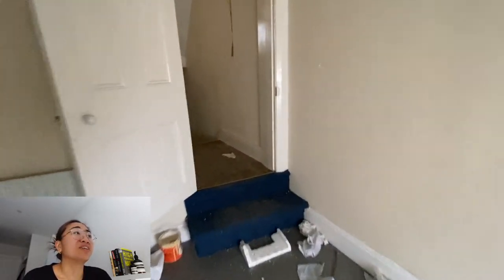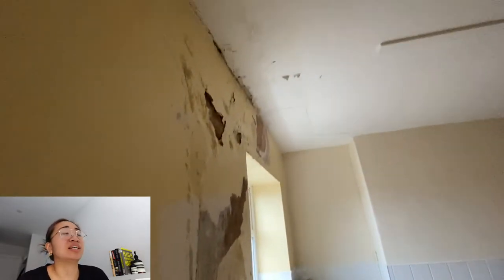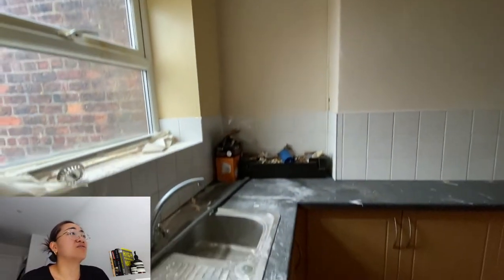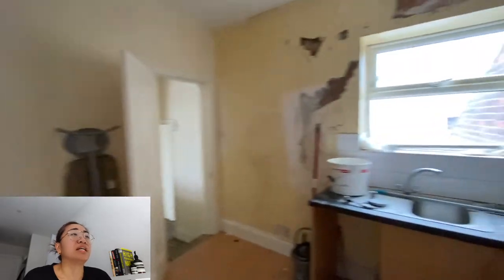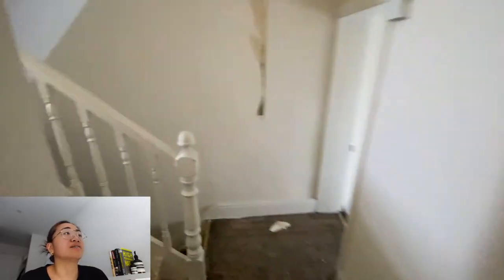The previous owner has left us with a lot of rubbish, a lot of junk and old furniture which we unfortunately have to throw out. This is the kitchen. There is also a lot of damp coming through the wall on the left hand side. This kitchen is very grubby and we are going to rip everything out and put in a brand new kitchen. It's quite a good size actually.